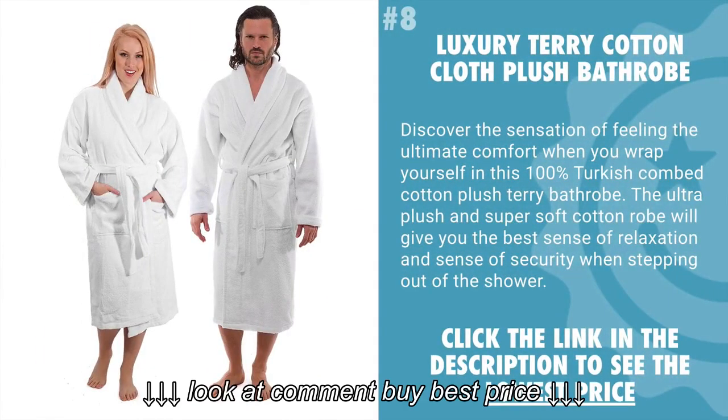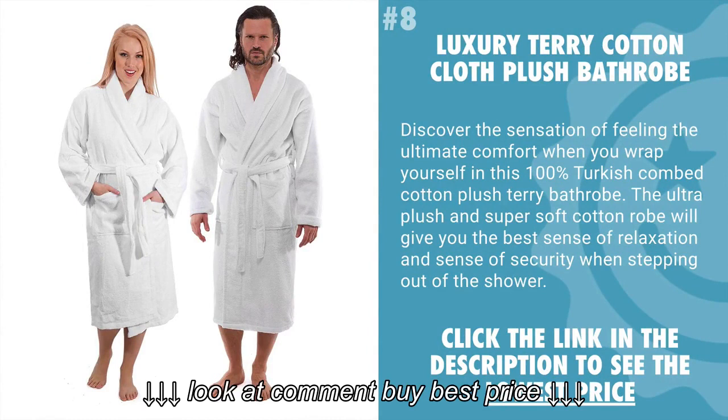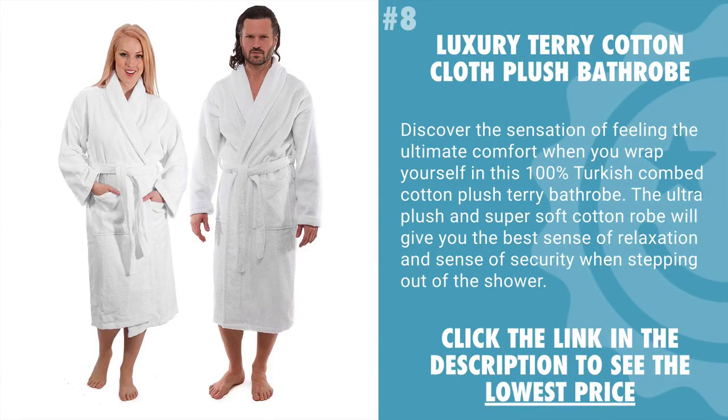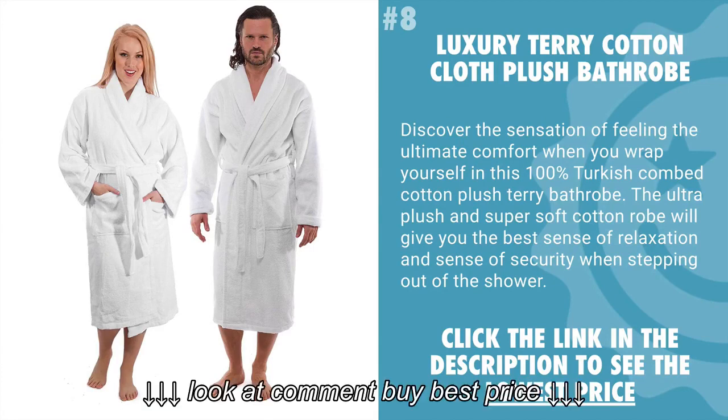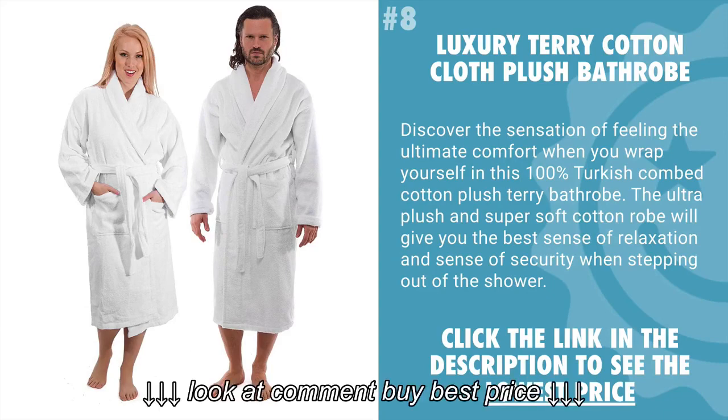Coming in at number 8 is the Luxury Terry Cotton Cloth Plush Bathrobe. Here you can discover the sensation of feeling the ultimate comfort when you wrap yourself in this 100% Turkish combed cotton plush terry bathrobe. The ultra plush and super soft cotton robe will give you the best sense of relaxation and security when stepping out of the shower.